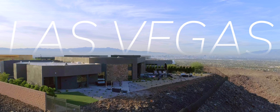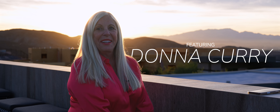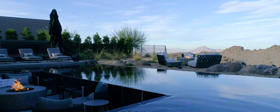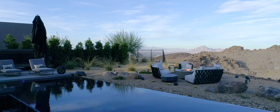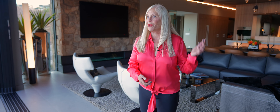I am Donna Curry, and we are in beautiful Las Vegas, Nevada. We're standing in front of my favorite room — the kitchen, the dining room, the great room.